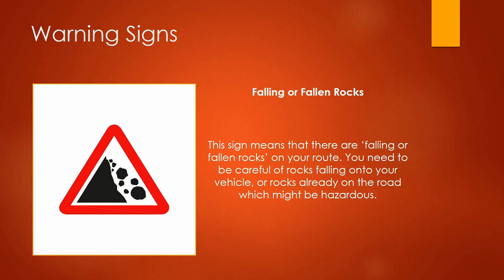This sign means there are falling or fallen rocks on your route. You need to be careful of rocks falling onto your vehicle, or rocks already on the road which might be hazardous.